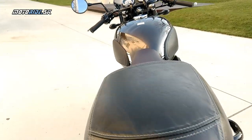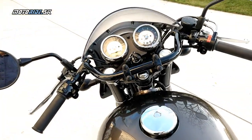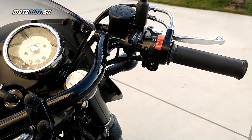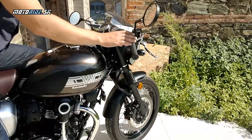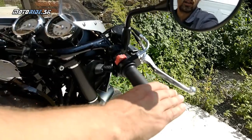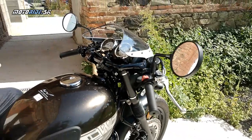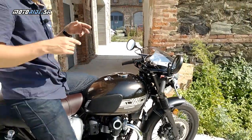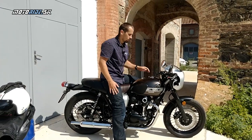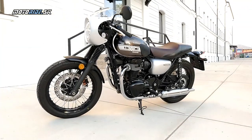Samozrejme tie výfuky sú utlmené, spĺňame Euro 4 a tak ďalej. Ten potenciál toho zvuku je určite každému jasné, že oveľa väčší. Ďalšia vec, ktorú si môžete všimnúť - napríklad pri pohľade na spätné zrkadlo - sú tieto vibrácie. Asi každému je jasné, že Kawasaki dnes dokáže postaviť motor, ktorý by tieto vibrácie nemal, ale keby tu ten motor bol, tak by som bol veľkým kritikom. Podľa mňa retro motorky sú o tom nielen, aby retro vyzerali, ale aby aj retro fungovali. A tie vibrácie si to vyslovene pýtajú.